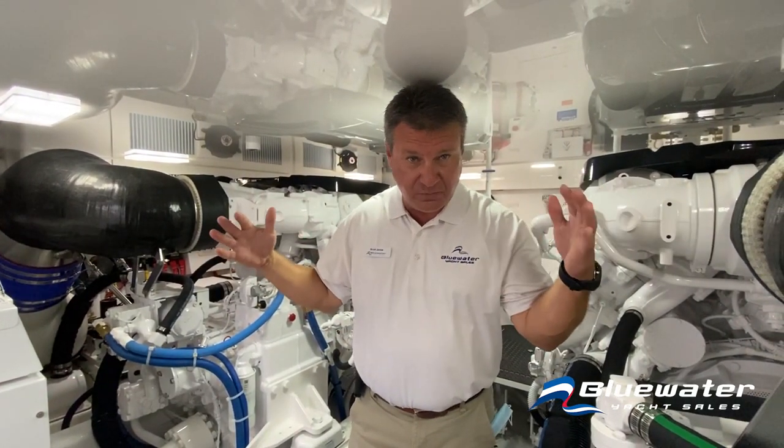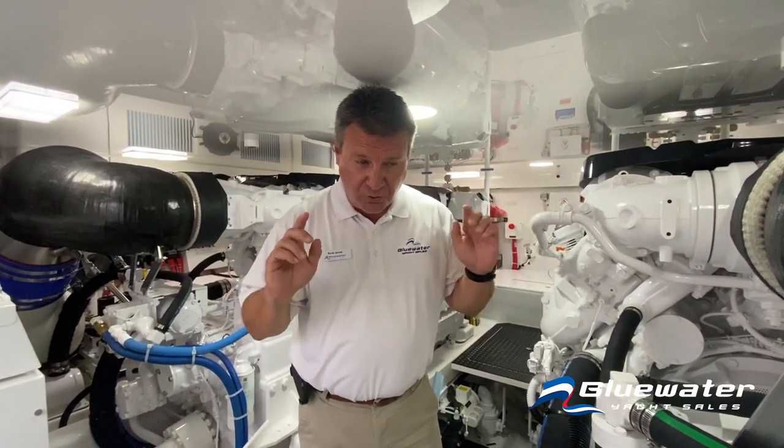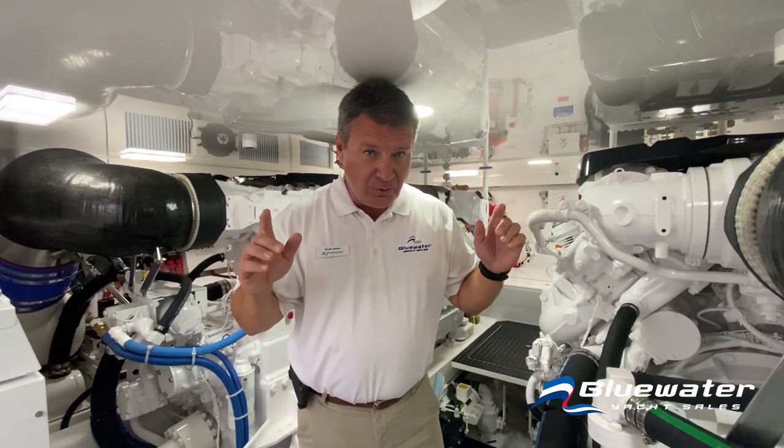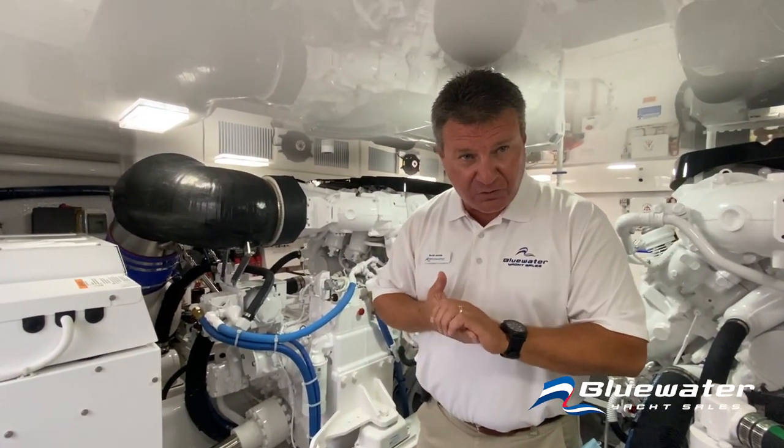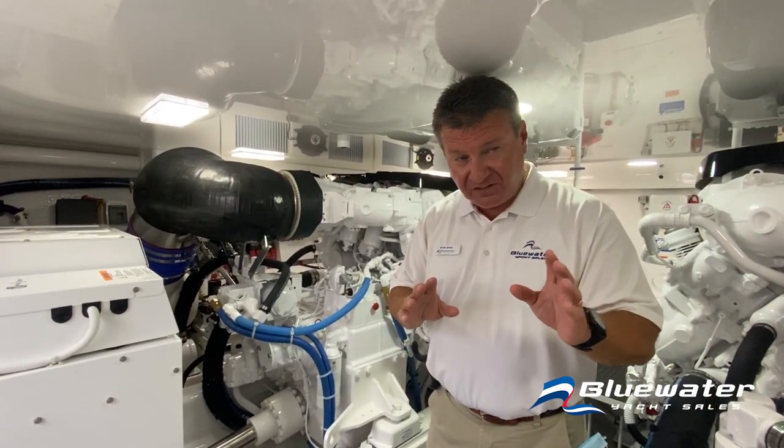We're in the engine room now and one of the first things I noticed when I came in here is how big this space is. This boat replaced the 52 Viking, which is a great boat. There's a lot more space in this engine room than there was in the 52. The base power is twin 1400 horsepower, but this boat is powered with twin 1550s.